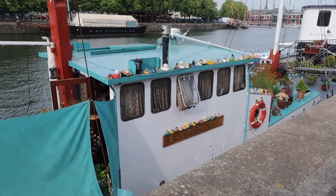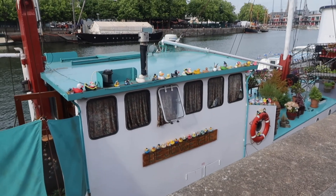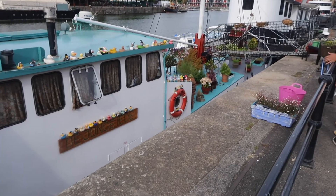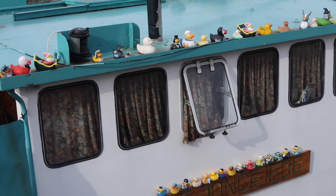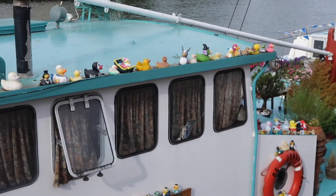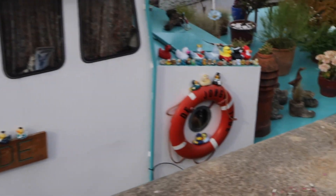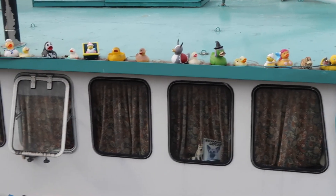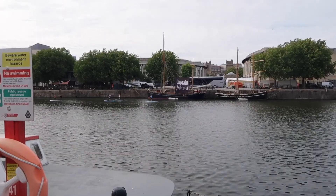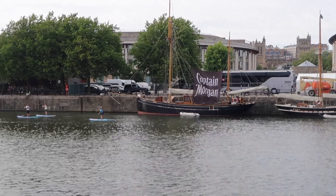I could not come past this and not show you — it's a little ducky collection! Oh my gosh, there's more down there. They are so cute. It's almost like an alpha duck. That's got to be the coolest collection of ducks I've seen. I think we know whose boat this belongs to — Captain Morgan, you're making it very clear.